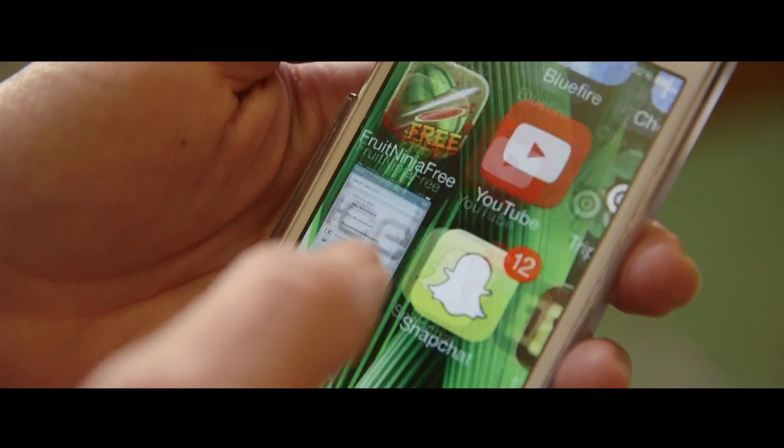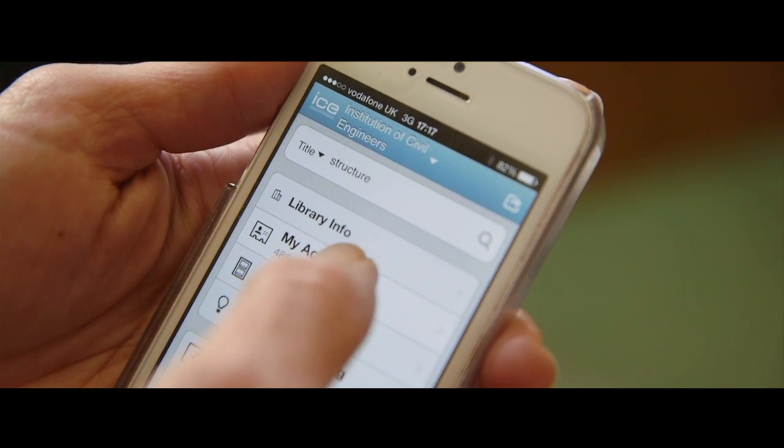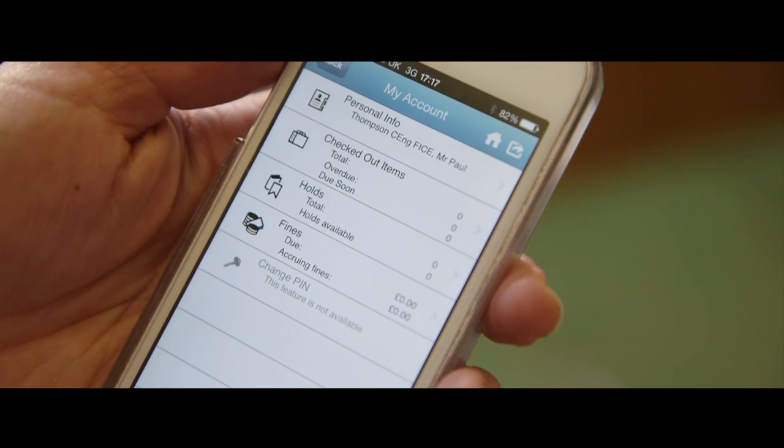We also have an ICE library app, which lets you search the catalogue, see what you have on loan, renew your loans and set up reminders to yourself for renewals.